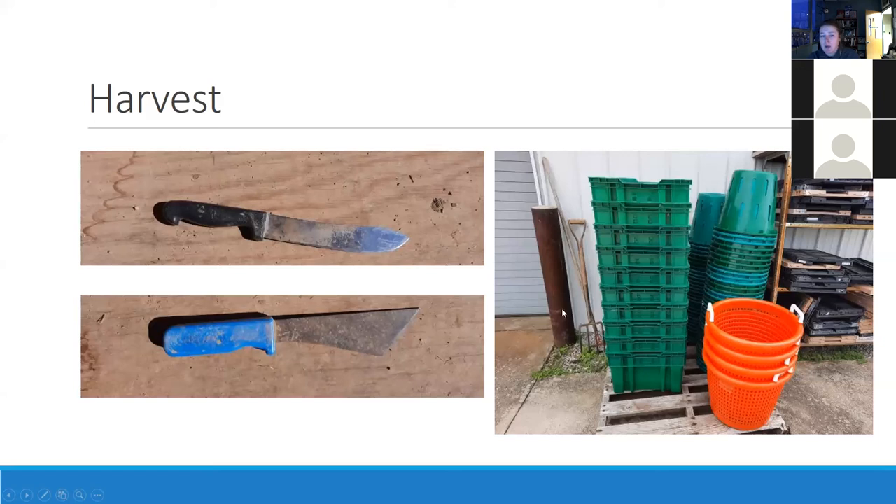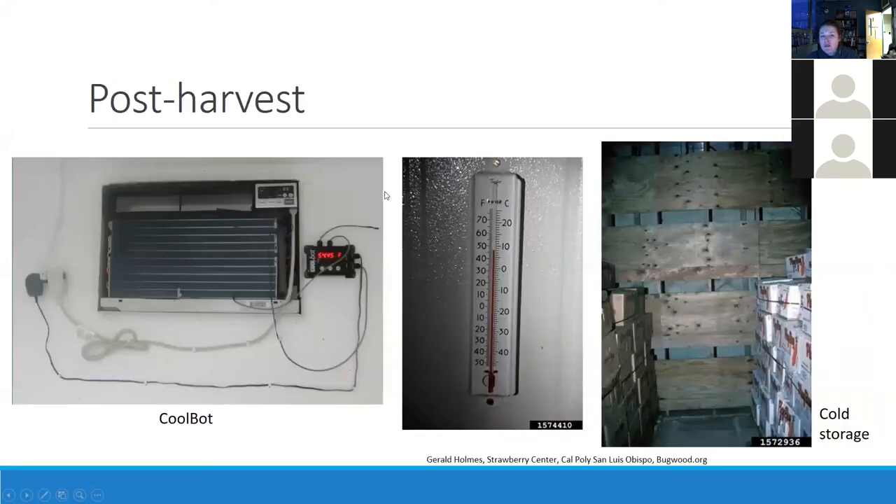There's a big difference between these two knives. These are standard harvest knives versus this one, which is great — the handle is ergonomic, you don't need to saw at anything. We use this a lot for greens and cutting things right at soil level; it's very quick and straightforward and keeps your wrist from getting tired.